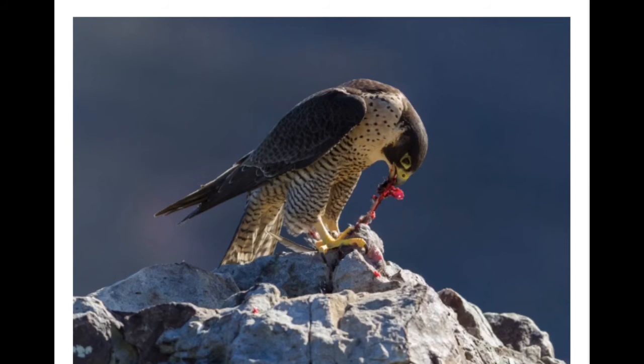This is a falcon. Look at the shape of the falcon's beak. Look at what it's eating and how it eats. What adaptations does the falcon have to help it to survive in its ecosystem?